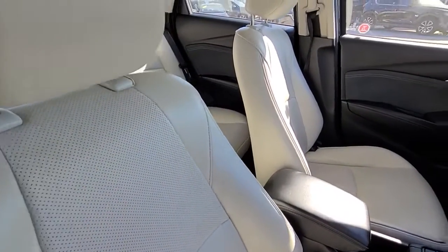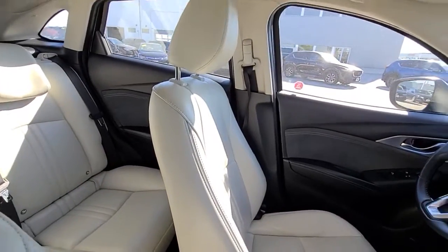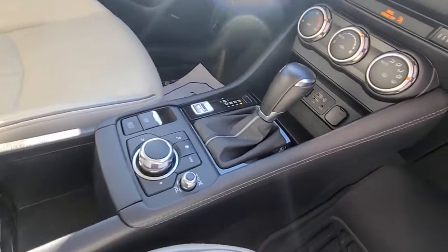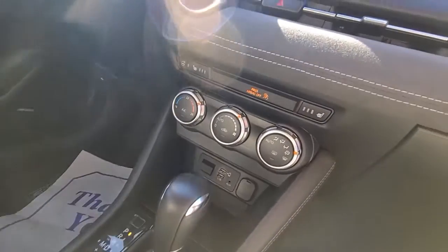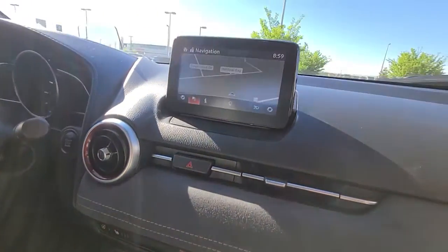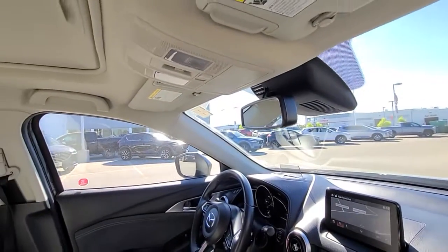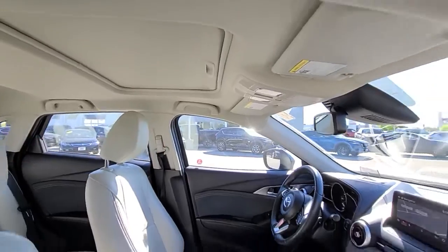Nice gray piping accents on the leather seats that are in impeccable condition. You've got the armrest and cupholders, HMI Commander, heated seats, heated steering wheel, navigation, and you've also got CarPlay and Android Auto. There's the auto-dimming rear view mirror and the sunroof of course.